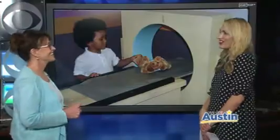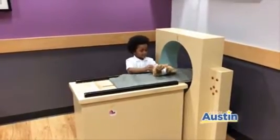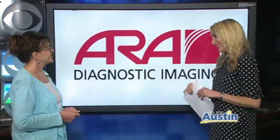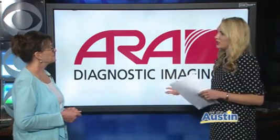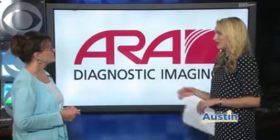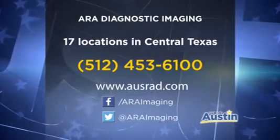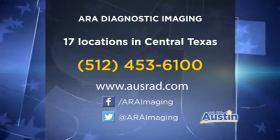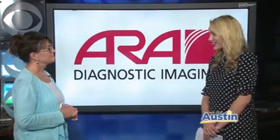You really are creating an environment where people can feel comfortable and have their optimal health taken care of. Thank you so much for sharing that. If a child needs imaging, you go to Children's Imaging Center right next to Dell Children's Hospital — it's part of ARA. Lots of information is on the ARA website, and there's the info on the screen. Thank you so much, doctor, for being with us.